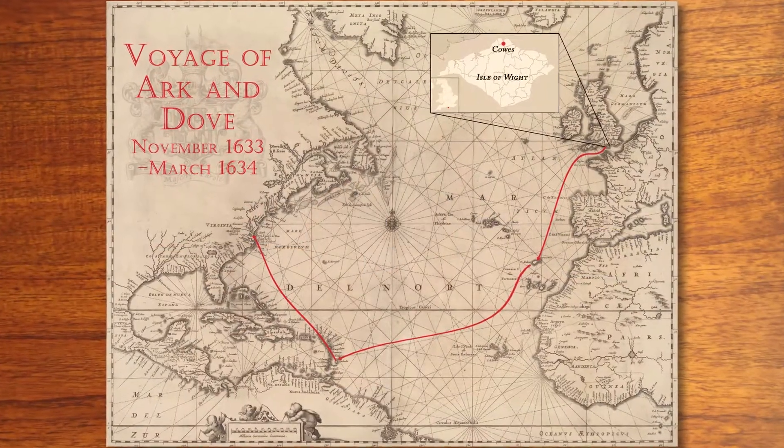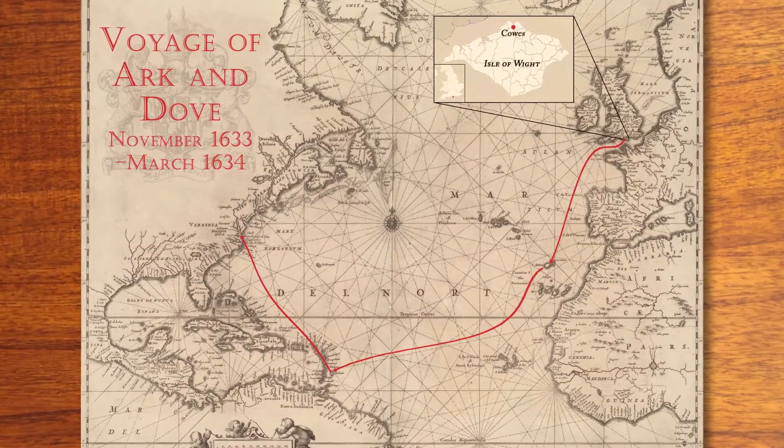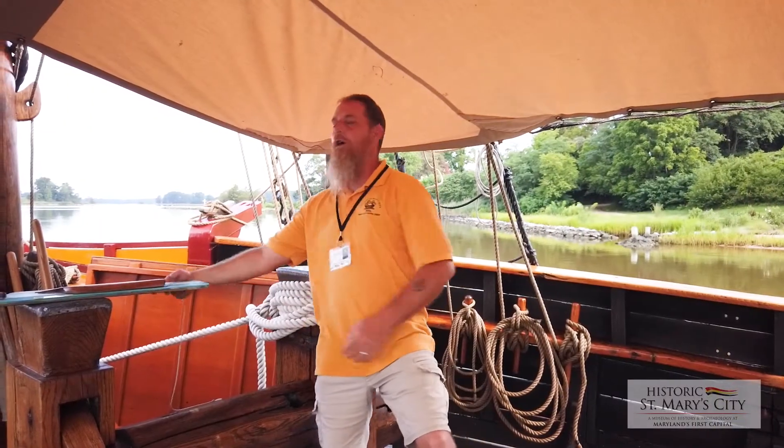Good day, welcome aboard the Maryland Dove. I am Jeremy Hever, the ship's bosun. I'm going to talk to you about the history of the settlement of the fourth permanent English colony in the New World, St. Mary's City, Maryland. On November 22nd, 1633, two ships leave Cowes on the Isle of Wight to establish the colony here under the proprietorship of Cecil Calvert II, Lord Baltimore. They are called the Ark and the Dove.